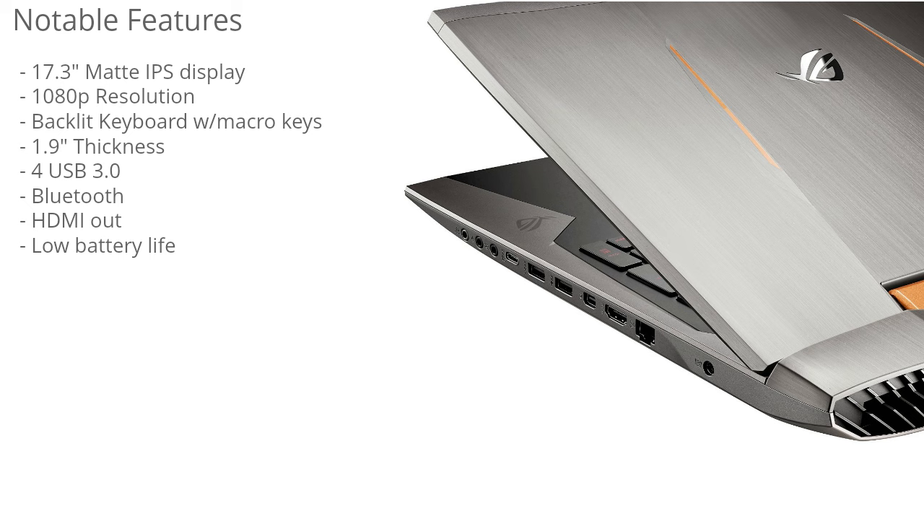It does have a low battery life, as mentioned. This is a really powerful graphics card and processor, and it's going to use a lot of battery — that's just to be expected; it's just the nature of a laptop of this caliber.